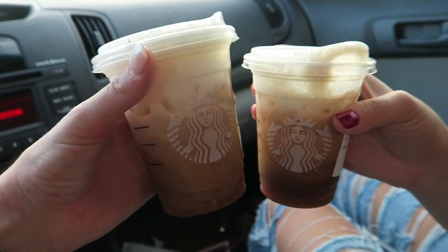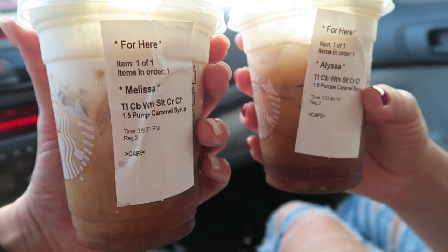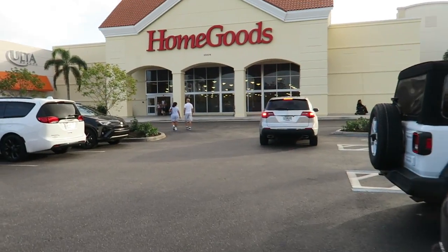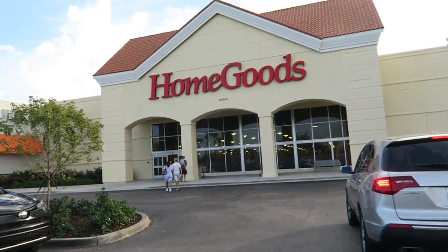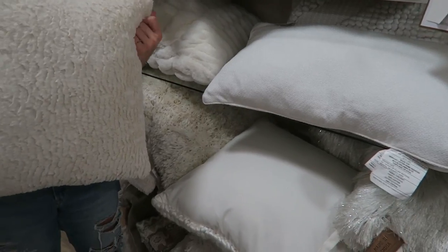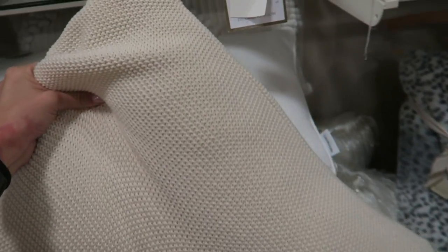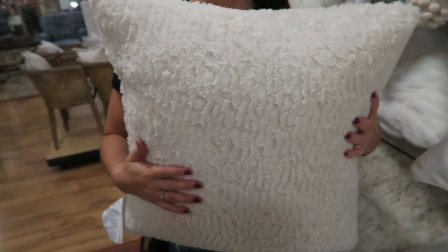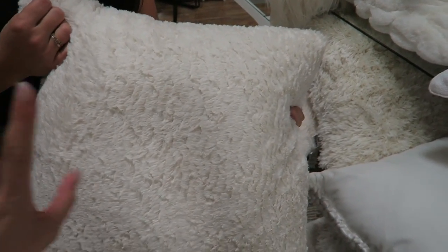We got the salted cream foam cold brew at Starbucks. We thought we were done shopping but decided to go to HomeGoods because I'm in search of a new mirror for my office. I was not on the hunt for pillows, but I found a really soft cream memory foam one, and Alyssa found another one, so I'm getting both. I just want a variation of cream-colored pillows on my couch with pretty textures.